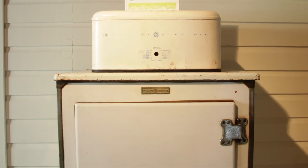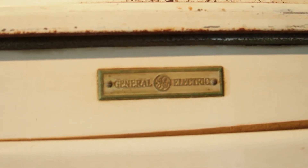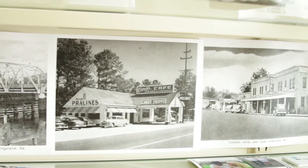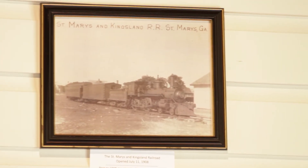We also have the first electric refrigerator that was ever sold in the city of Kingsland. We have some historic photos donated by the Brian Lang Historic Library in Woodbine, and we're working on a model train exhibit for the interior of the Depot, which we hope to showcase at our Christmas event in 2013.